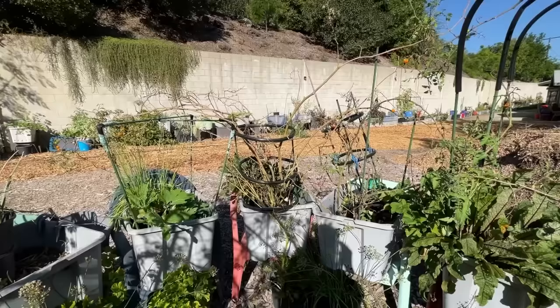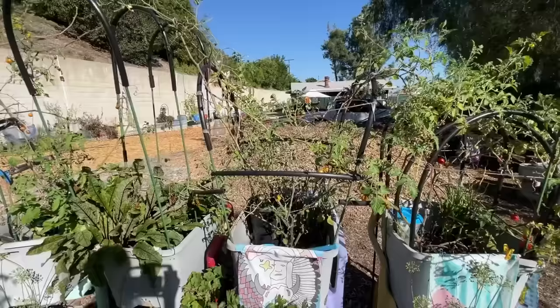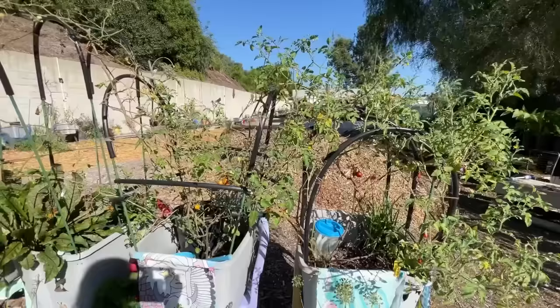That is a sungold, and I have noticed that sungolds here seem to be weak and don't make it through the winter. Whereas your regular cherry tomatoes, groomed back, can make it through the winter as long as we don't get a heavy frost.